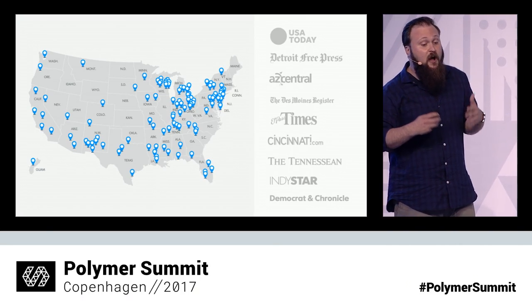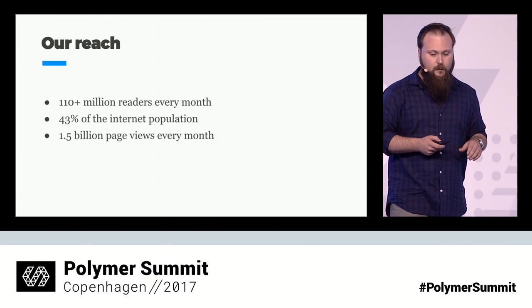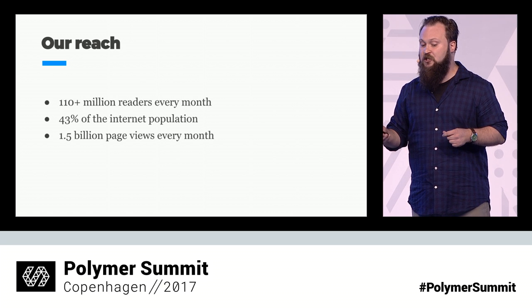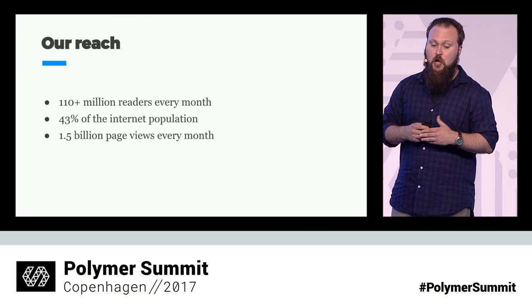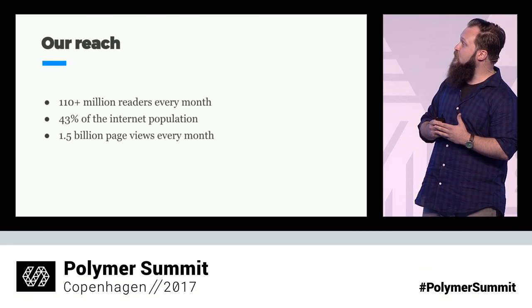I want to share a little bit about the USA Today network and what we're all about. We're about making communities stronger, and we do that by informing them, equipping them, and empowering them, fostering deep and vital connections between members of our community and the world around them. We connect these communities through our national brand USA Today and our 109 local media organizations, merging our national voice with local communities. As an award-winning news organization and modern media company, our 500-plus digital products reach 110 million readers every single month. We reach 43% of the internet population, resulting in 1.5 billion page views every month.